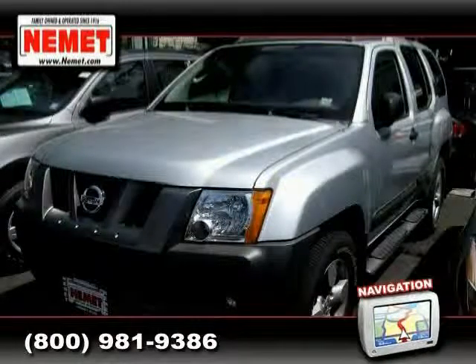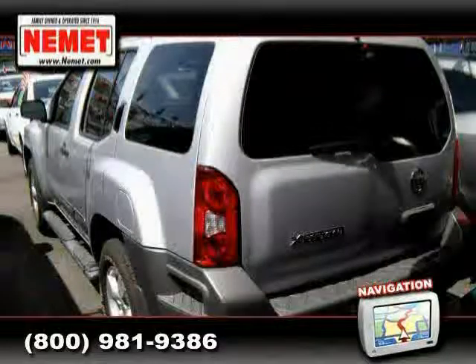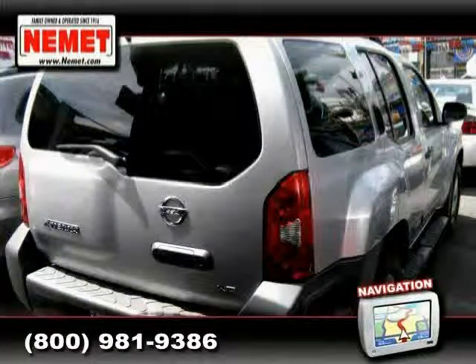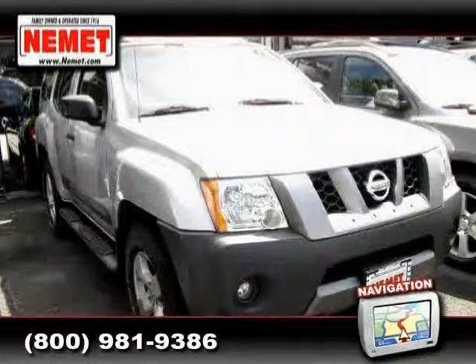2006 Nissan X-Terra equipped with cloth interior, CD player, power door locks, driver and passenger side air bag, four-wheel anti-lock brakes, traction control, four-wheel drive, cruise control, air conditioning, vehicle anti-theft system, power windows, and power steering.